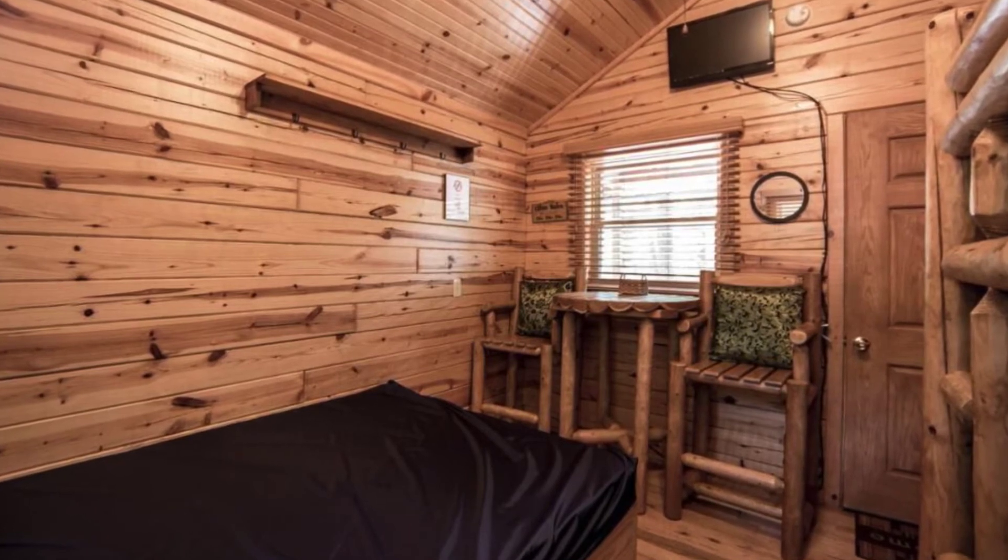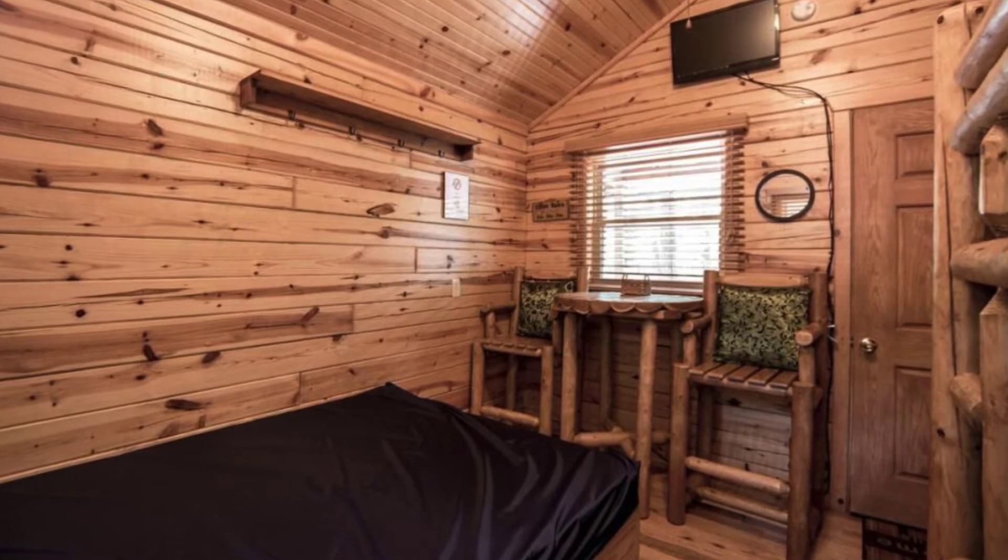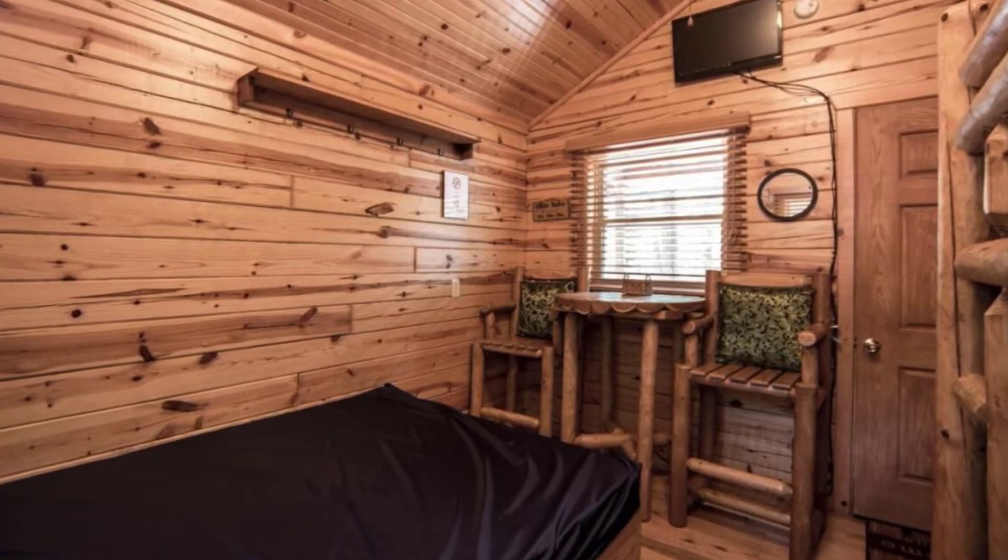The wood cabin host doesn't allow for parties or smoking. You'll want to make sure this host's house rules work for you before you book.